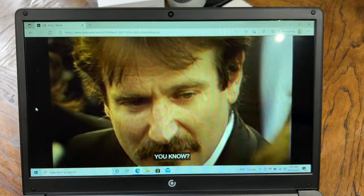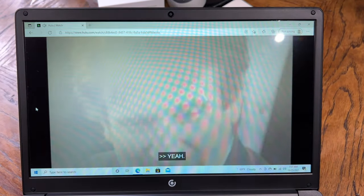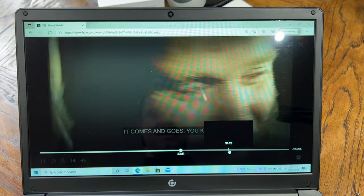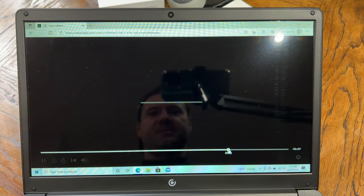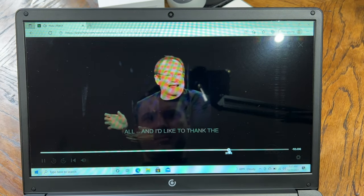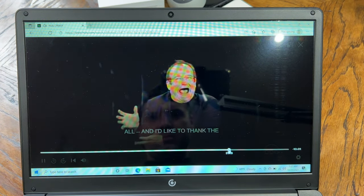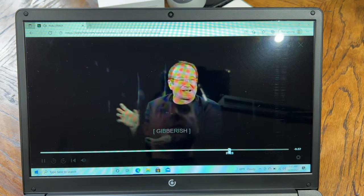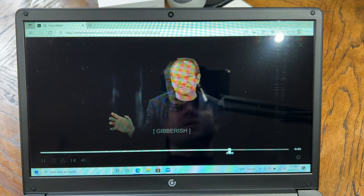Aside from the fact that the speakers are abysmal, there is some lag between the audio and video — they cannot sync.